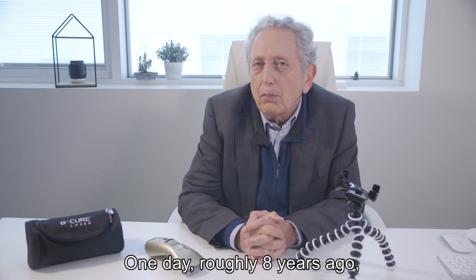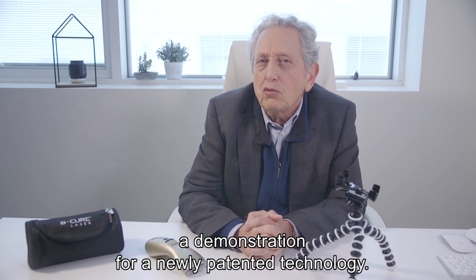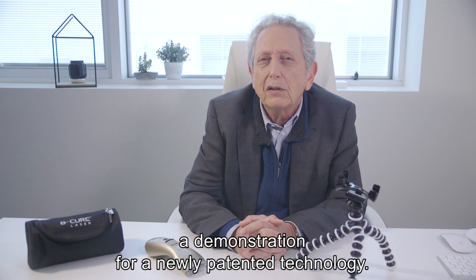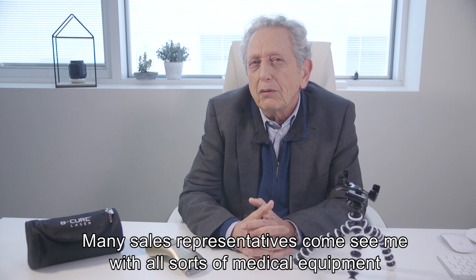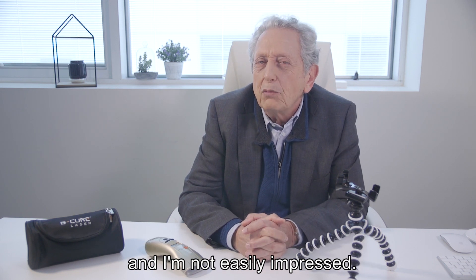One day, roughly eight years ago, a representative from B-Cure Laser came to give me a demonstration for a newly patented technology. Many sales representatives come to see me with all sorts of medical equipment, and I'm not easily impressed.